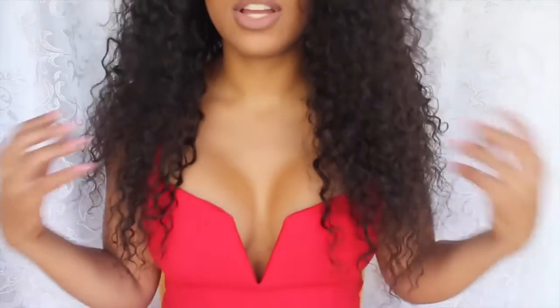I'll leave all the info below for this wig. This is my favorite wig I've ever had in my life, so I would highly recommend it if you're trying to get a wig. I'll stand up so you can see how long it is — it goes down to here. It's a nice length; you can get whatever length you want, but yeah, I really like this wig. Thanks for watching.